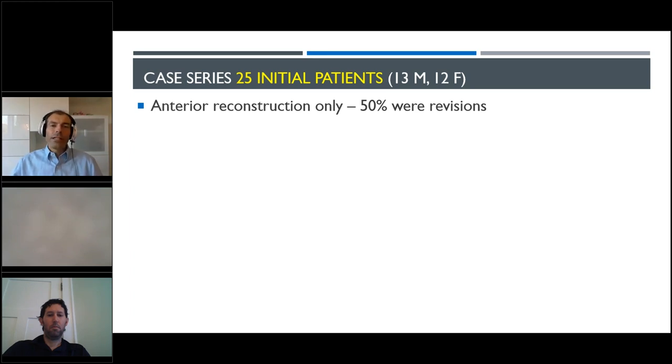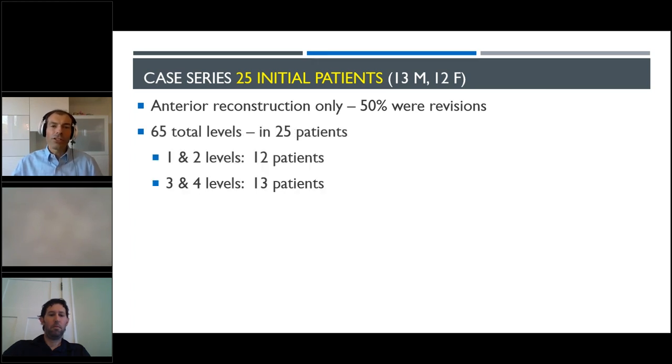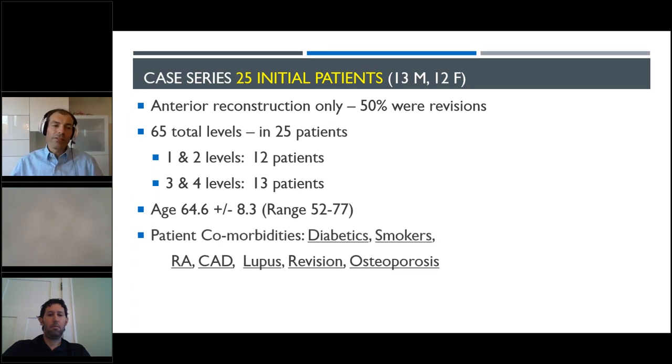The initial case series was 25 patients, half and half male and female. 50% of these cases were revisions. It was a total of 65 levels, and typically like in my practice, 50% are three or four level cases. This was a near-Medicare population — some younger, some older patients, but on average about 65. They had the standard comorbidities. People still come in with diabetes, smoking, and bad diets, so we take all comers and take good care of the community. This is a real-life series similar to what hopefully all of you are doing.